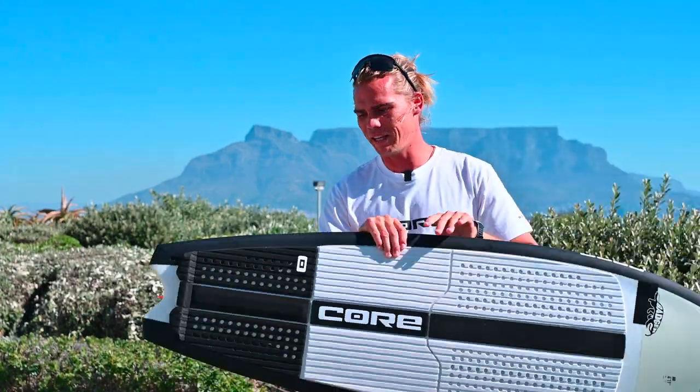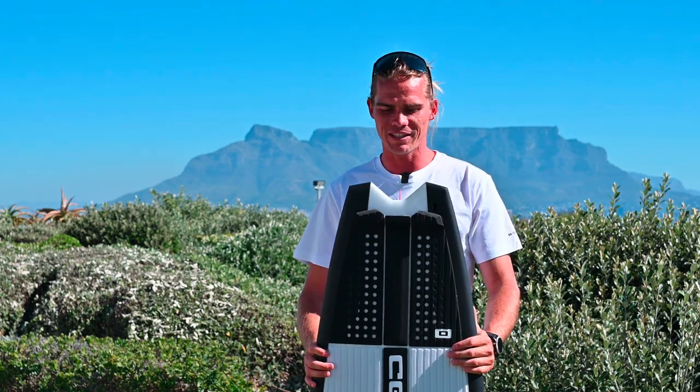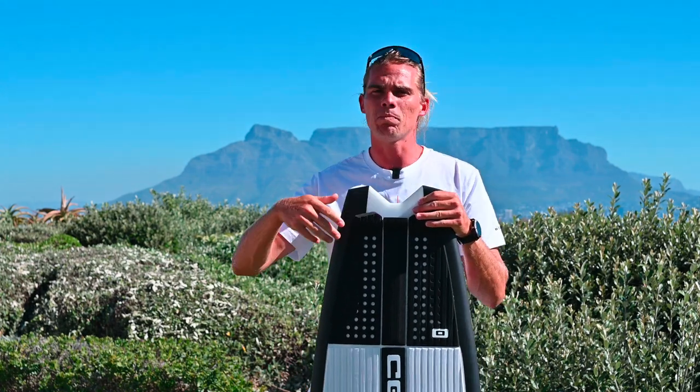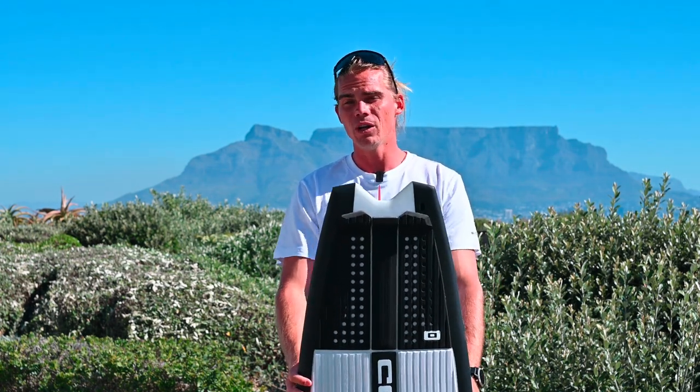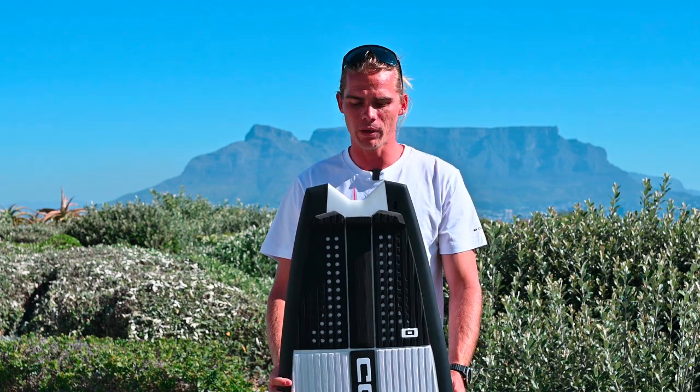It's a fun board. I absolutely love it. It's kind of like a fish style tail, as you can see here. It's super playful, super loose, very easy in small waves. It's got quite a straight outline towards the tail, so it makes it quite easy for going upwind.